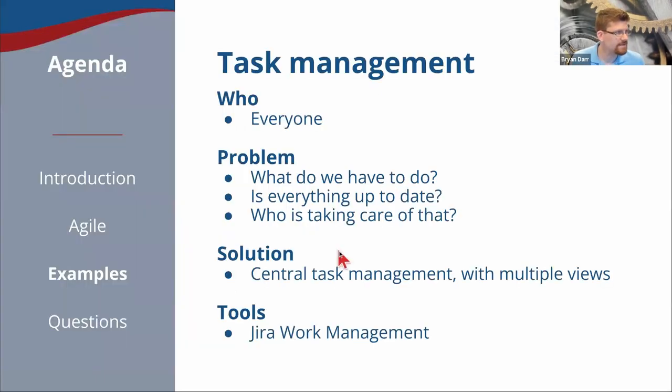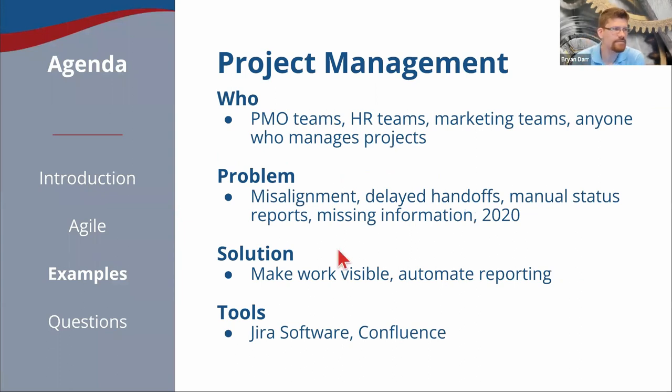A lot of our clients deal with project management — this is for a PMO team, HR team, marketing team, any team that does a lot of projects. The problem is that projects can cause misalignment, delayed handoffs, manual status reports, lots of missing information. Also, things like 2020 come along and blow everything up — all of a sudden nobody knows where anybody is and what they're working on. So the solution here is to make work visible and to automate reporting. Next, I'm going to show you project management using a different part of Jira, as well as Confluence, which is the documentation tool.